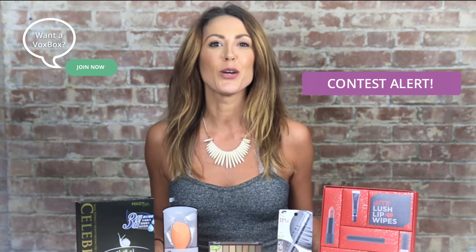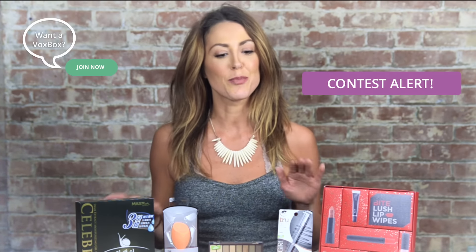Hey guys, Elizabeth here from Influenster, and I'm back with another monthly favorites video. This month I'm really excited — we have a lot of great products to share, including a few that haven't even hit the market yet, and also a few Voxbox spoilers. Stay tuned because at the end of the video we'll have an opportunity for you guys to win some of these products.